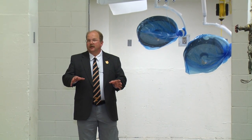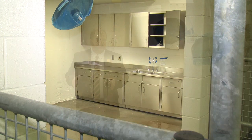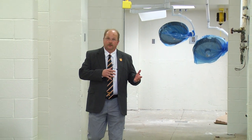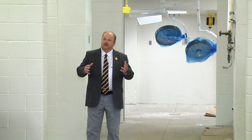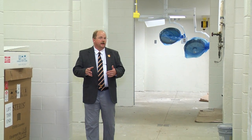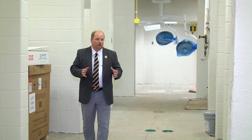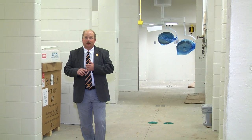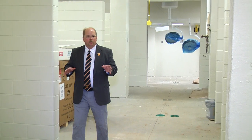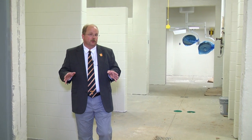Right now I'm standing in the middle of one of our livestock species-dedicated wards. Each of these wards has procedure rooms associated with it and also has stalling that is unique to that species' needs. We have a ward dedicated to cattle, a ward dedicated to small ruminants and swine, and a ward dedicated to llamas, alpacas, and camels. That way we're able to serve the needs of each of those producer groups and also the special needs of the patients.